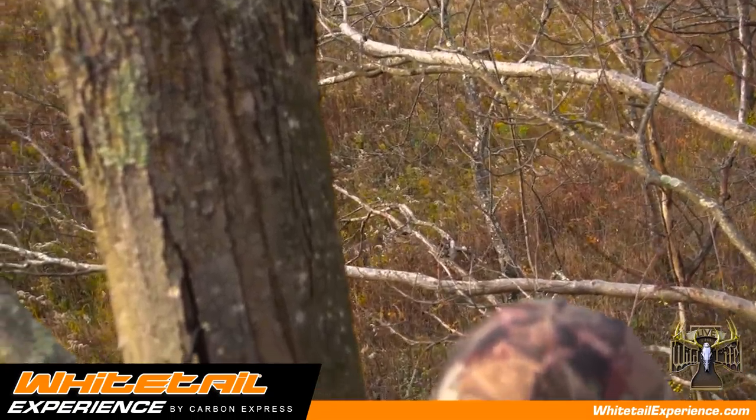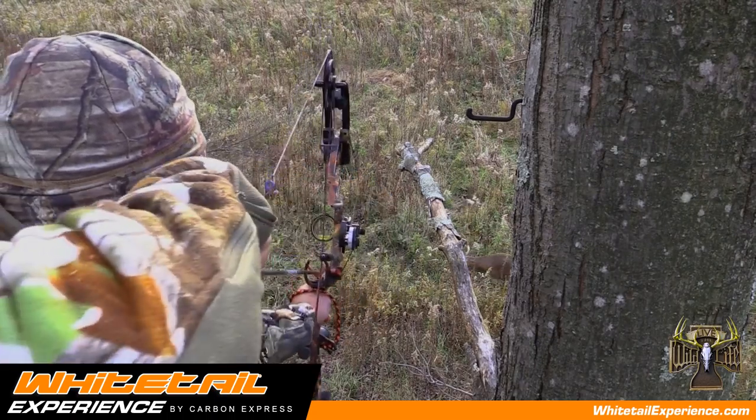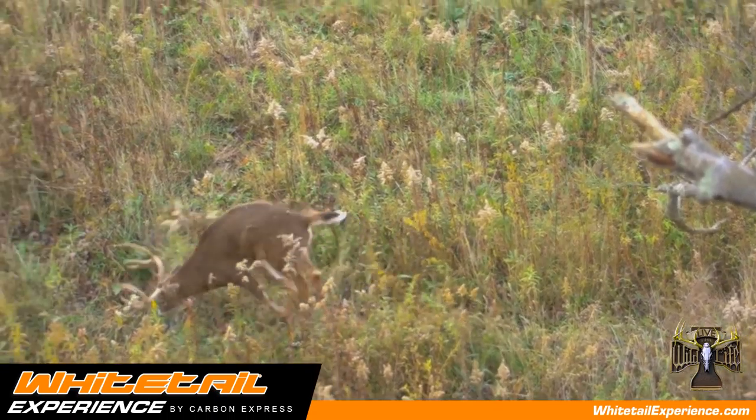I also hang the scent wick in one of my shooting lanes that is close to my stand so I can see it. This way, if the buck is following in and he picks up that scent, he will stop at that scent wick.